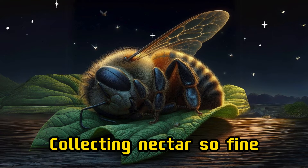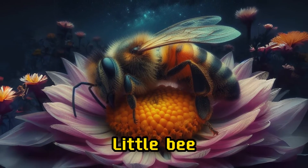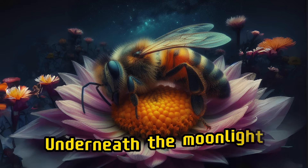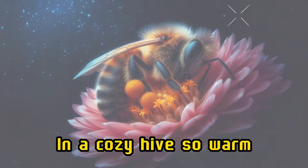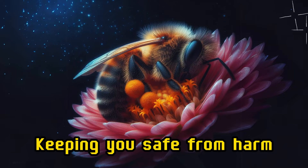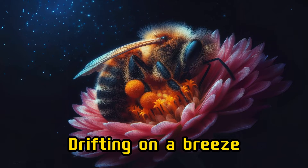Now it's time to rest, little bee, and close your tired eyes. Underneath the moonlight, in a cozy hive so warm, you will dream of blossoms and the sunshine keeping you safe from harm. Drifting on a breeze,